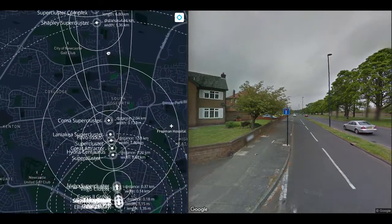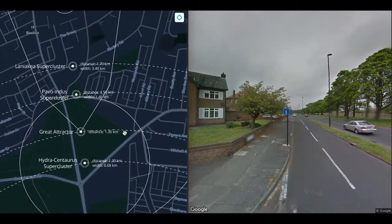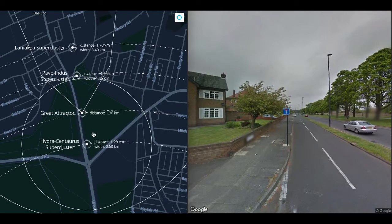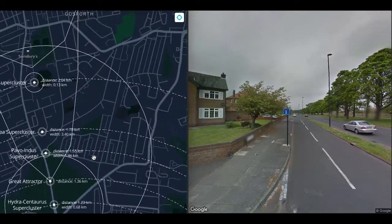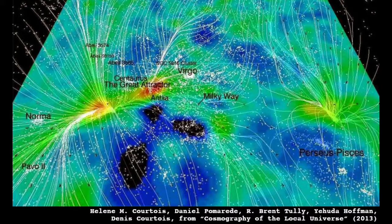The Laniakea supercluster was discovered in 2014 by a team led by R. Brent Tully of the University of Hawaii. Their work specified a novel definition of a supercluster in terms of the relative velocities of galaxies. Within a supercluster, that relative motion tends inward toward the center of mass — in our case, the Great Attractor. When we look at distant celestial objects, there is an element of their velocity relative to us called the Hubble flow, caused by the expansion of the universe. Any element not accounted for by the Hubble flow is called peculiar velocity. Surveys have shown that out to about half a billion light years, everything we can see is moving toward a point somewhere between 150 and 250 million light years away.